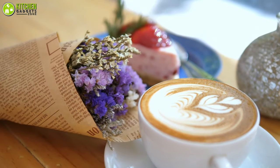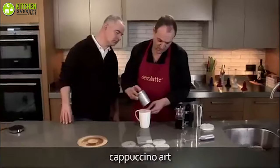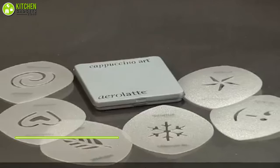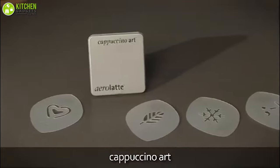Latte art is something all coffee lovers admire, right? Now you can practice making latte art at home with the decorated set of cappuccino stencils from Air Latte. This set comes with 6 stencils shaped in leaf, spiral, heart, star, wink, and snowflake, which allows you to create art on top of your frothy coffee in seconds.